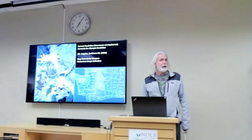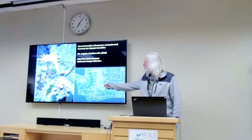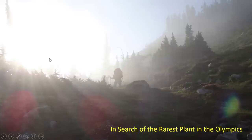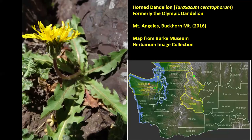It's called the horned dandelion. It was formerly called the Olympic dandelion. They found just a few locales — this little square is where I took that picture, and it's found in another spot. The horned dandelion is known from the Olympic Mountains and Cascades and also from the Rocky Mountains, and they're now lumped as one species. It's hard to imagine them exchanging genetic material — does a dandelion fluff pop off Mount Angeles and land in the right spot in the Cascades? Maybe once every thousand years.